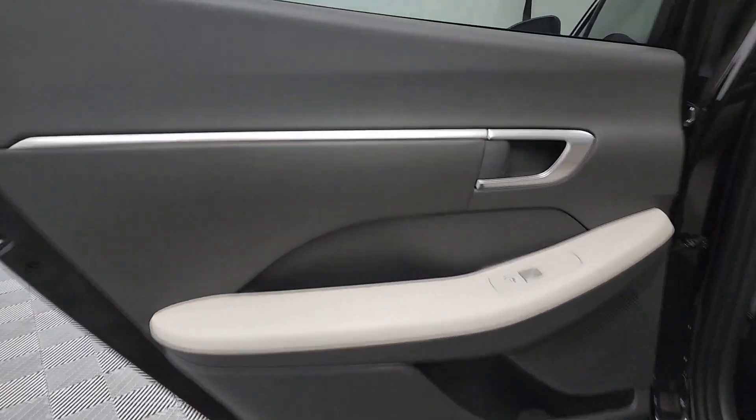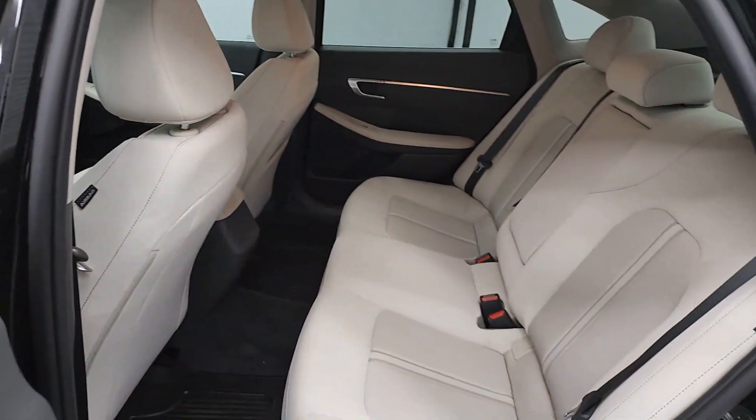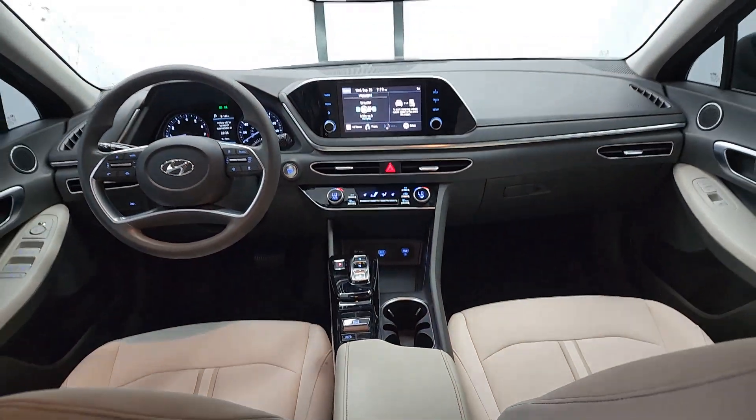The following are some of this vehicle's highlighted options: Apple CarPlay and/or Android Auto, keyless entry, heated driver seat, and remote engine start.